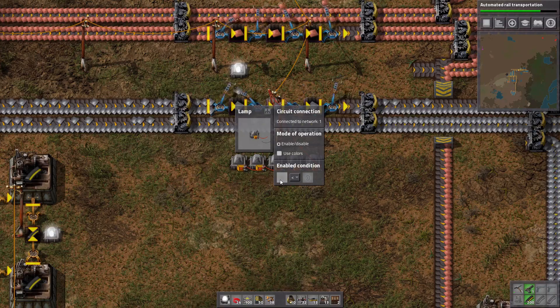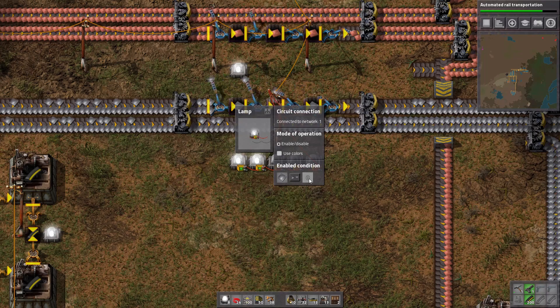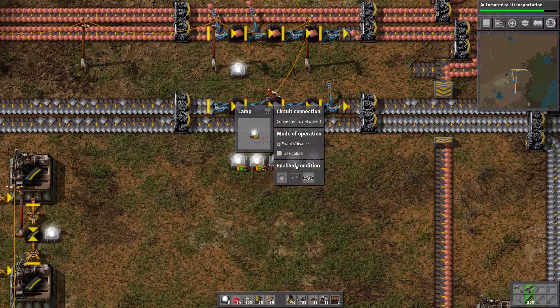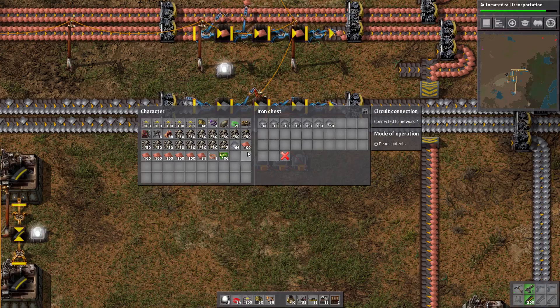We want to check: if we've got iron plates greater than zero, this light turns on. If iron plates are greater than 600, this one turns on. We'll copy that across and change the amounts: 1200 turns on the next, 1800 the next, and if it's greater than 2400 that last one turns on. Nice and simple — as the chest fills up, more lights illuminate.